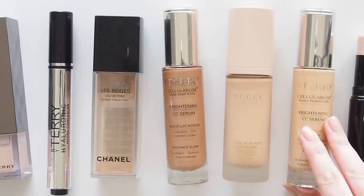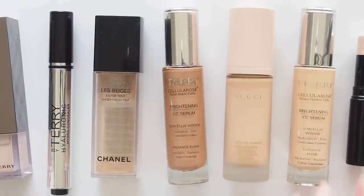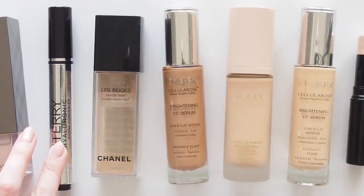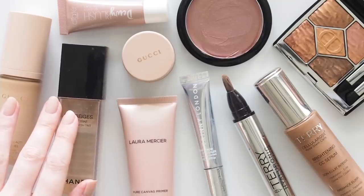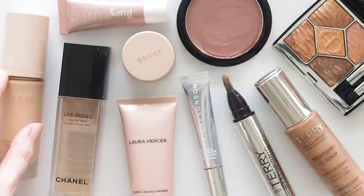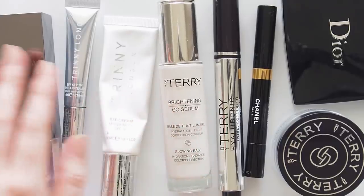This video is part of my ongoing partnership with By Terry as their Australian ambassador, so part of this video is in paid partnership with the brand. I still cannot believe I get to work with them. Some of their products are absolute essentials in my healthy glow routine. Regulars will know that, but there are a few great new glowy products to explore too.